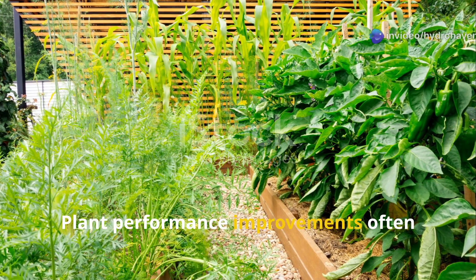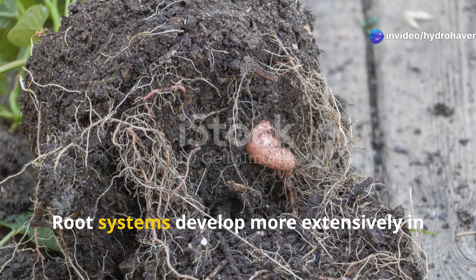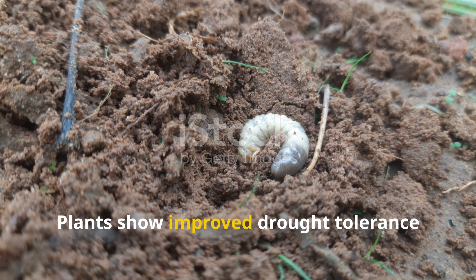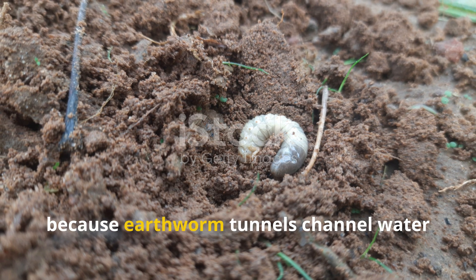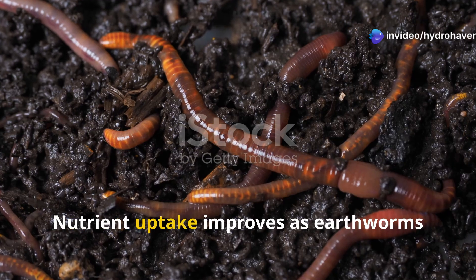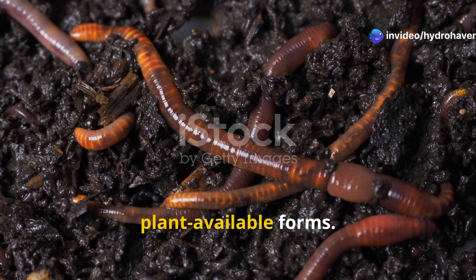Plant performance improvements often appear before you actually see earthworms themselves. Root systems develop more extensively in soil with active earthworm populations. Plants show improved drought tolerance because earthworm tunnels channel water deep into the soil profile. Nutrient uptake improves as earthworms process organic matter into plant-available forms.